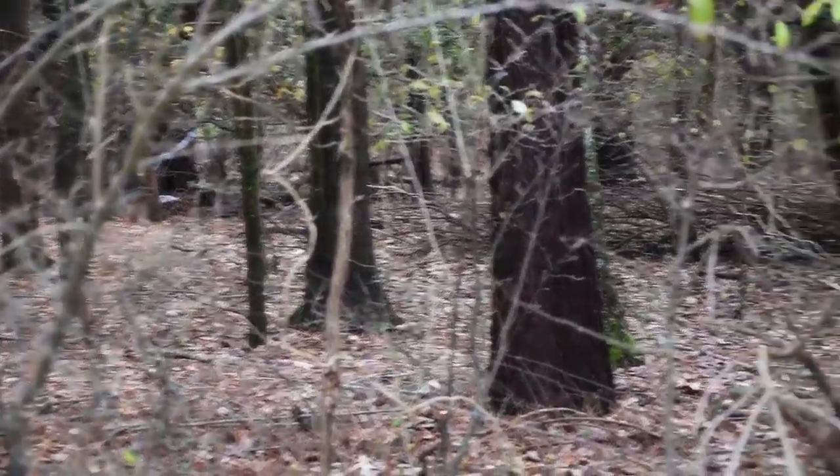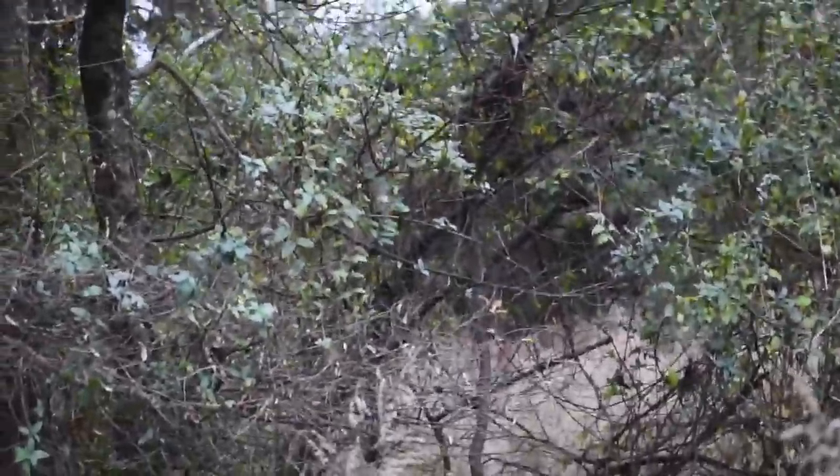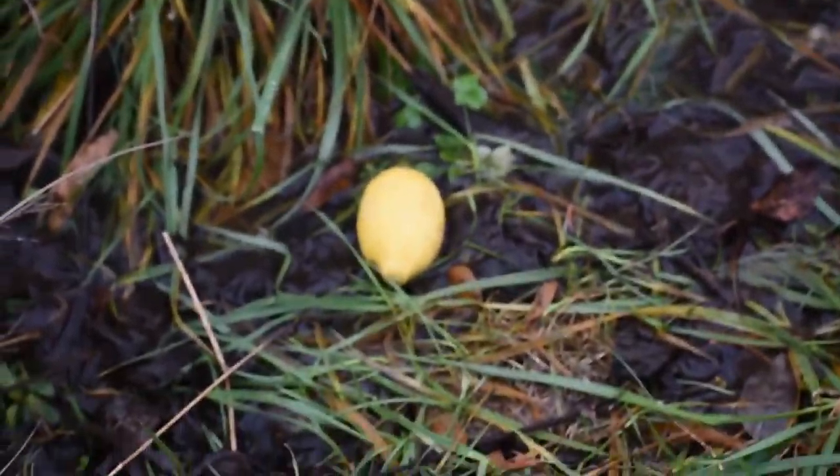I took a couple more pictures, of course, with my long lens, even though I wish I had my wide lens. I found lemons. I don't know why I thought that was important — I just kind of found lemons and was like, oh, these are kind of cool. I'll put them in the video. But I think it's part of my sister's setup.